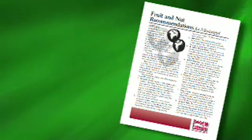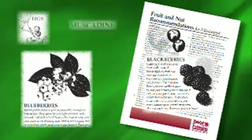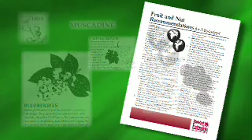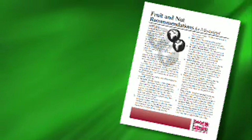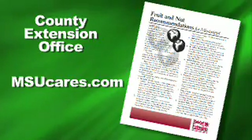As well as the bush, bramble, and vine fruits like figs, blueberries, blackberries, muscadines, and bunch grapes. And very importantly, this pub will tell you if you need more than one tree to provide cross-pollination to produce a really good crop of fruit. So get this publication from your county extension office or from the MSU Cares website and take it with you when you go fruit tree shopping.